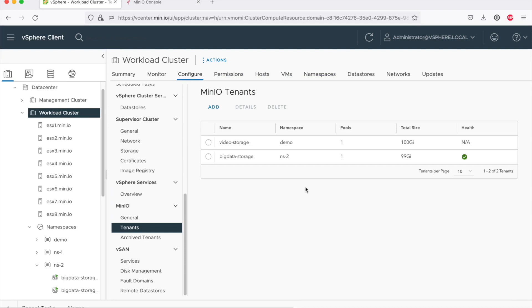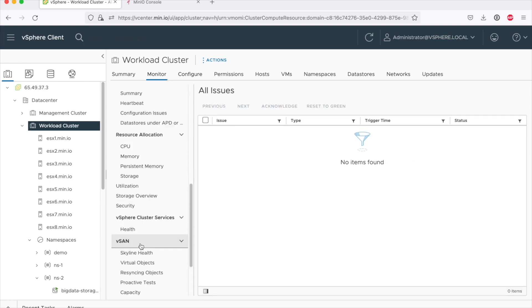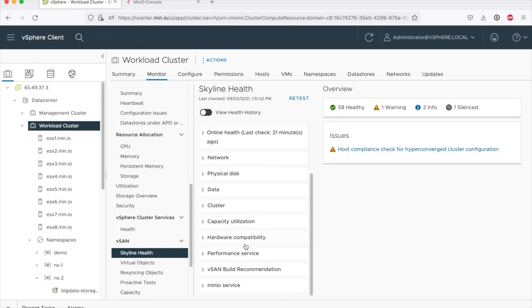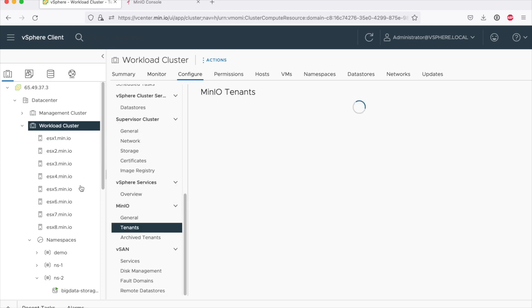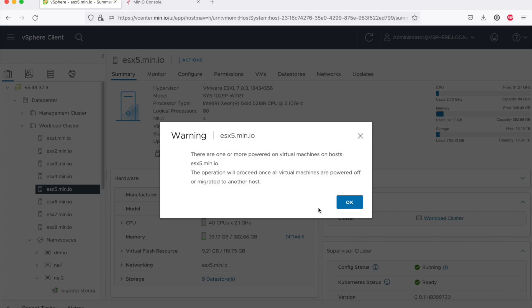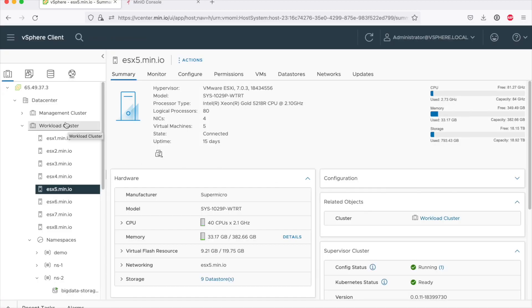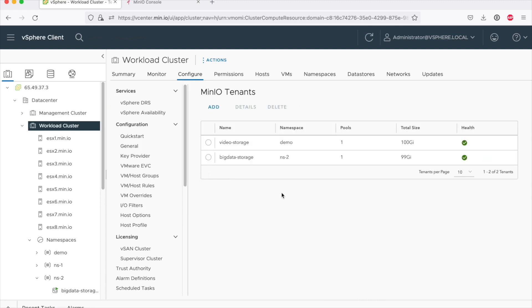That's how simple it is to provision object storage on vSphere 7.0 Update 1 on BDPP. This will take a couple of minutes and the tenant will come online. After the tenant is provisioned, we can see other parts of the integration, such as integration with vSphere 7.0 Update 1. The MinIO service is available and both deployments are operational. We also support integration with EMM and evacuation mode. If you need to put a node into maintenance mode, the integration will ensure you won't lose service. If you can tolerate it, it will be allowed; if there's a problem, the EMM will be held off until you're done. This has been a quick review of the capabilities introduced with the Min.io integration for BDPP.